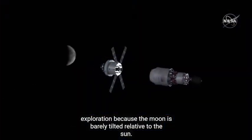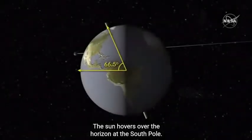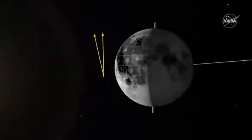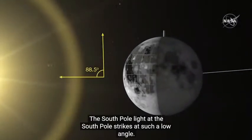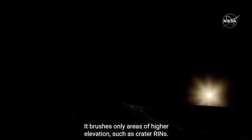Because the moon is barely tilted relative to the Sun, the Sun hovers over the horizon at the South Pole. Imagine a flashlight turned on, laying on a table — that's how the Sun illuminates the South Pole. Light at the South Pole strikes at such a low angle it brushes only areas of higher elevation, such as crater rings.